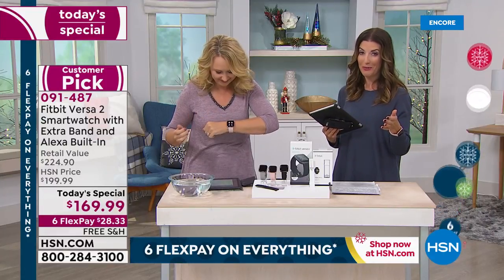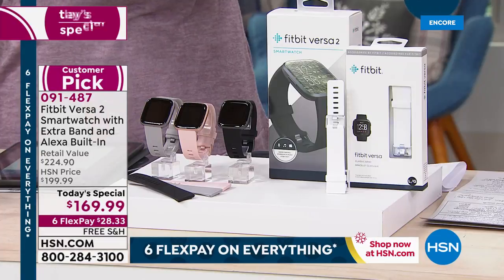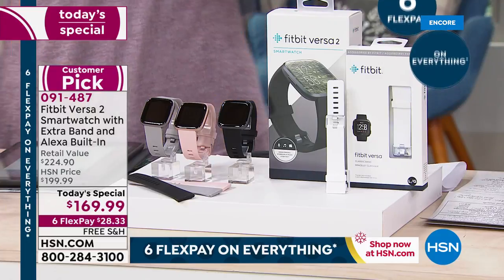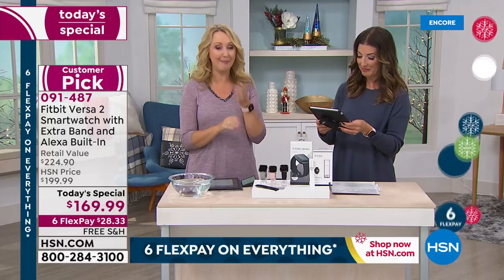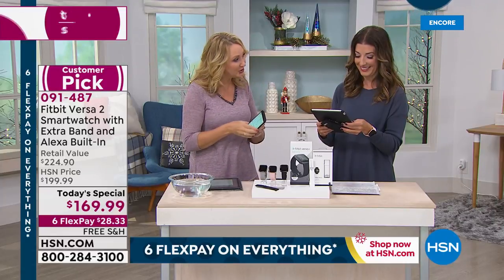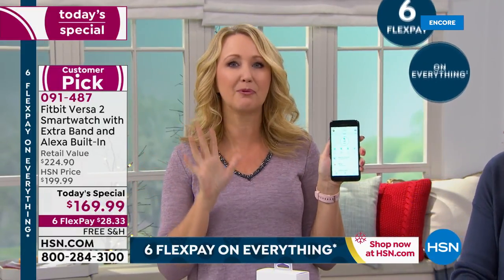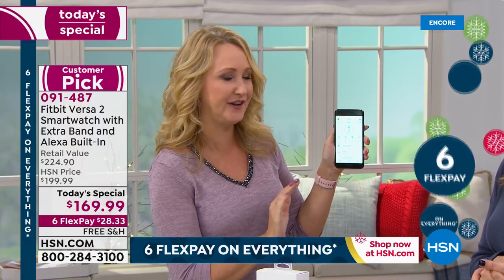I want to answer a couple of questions coming in on Facebook — we are streaming live on HSN's Facebook page. Someone asked, is this the Fitbit Versa 2? Yes, this is it — the latest and greatest. We just got the announcement from Fitbit and launched it about a month ago. To have this incredible value this soon is really and truly amazing. By the way, Fitbit is the number one top fitness tracker in the world, so this is the brand you want to own — they are constantly updating and adding new features.